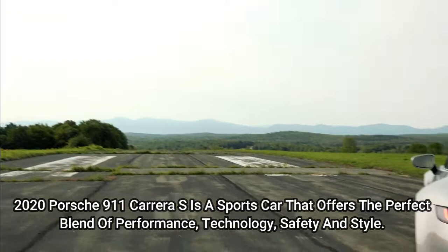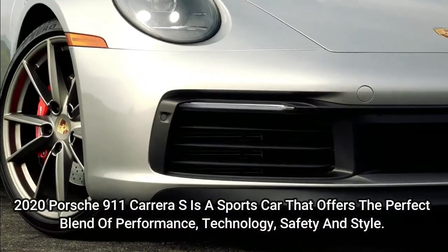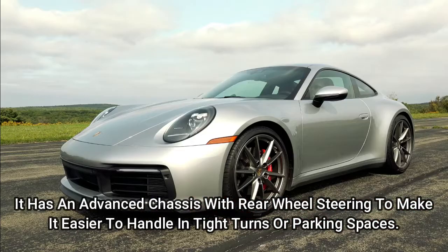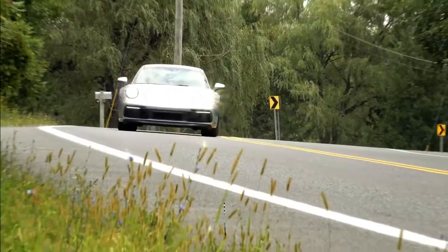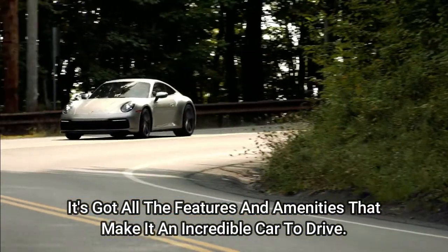The 2020 Porsche 911 Carrera S is a sports car that offers the perfect blend of performance, technology, safety and style. It has an advanced chassis with rear wheel steering to make it easier to handle in tight turns or parking spaces. The engine is powerful, but also efficient enough for long distance driving. It's got all the features and amenities that make it an incredible car to drive.